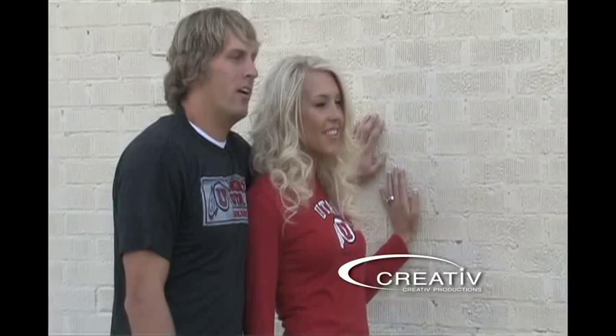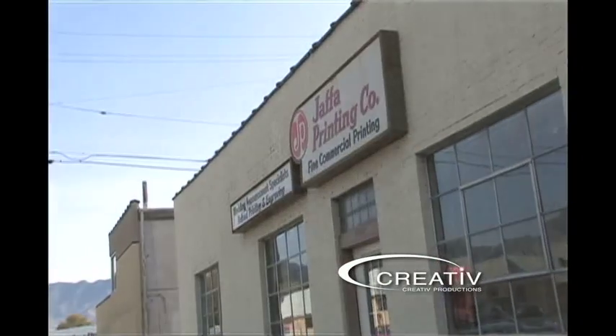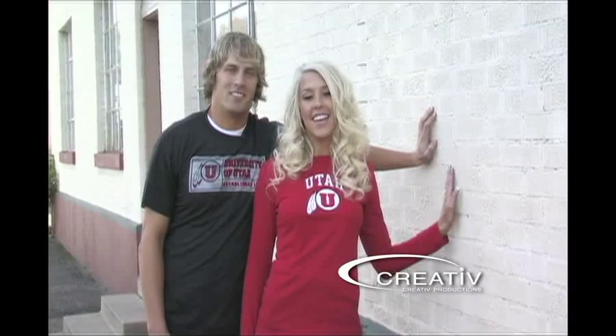Hi, this is Whitney and Nick and we're with The Ultimate Utah Wedding. Today we're here at Jaffa Printing checking out invitations, and we need your help to decide, so let's take a look.